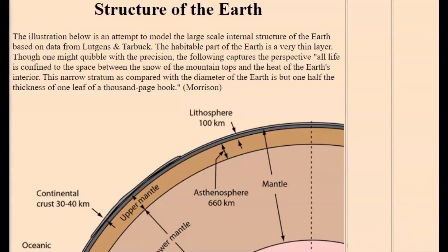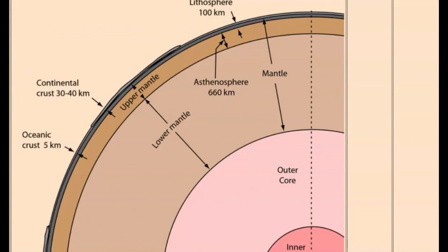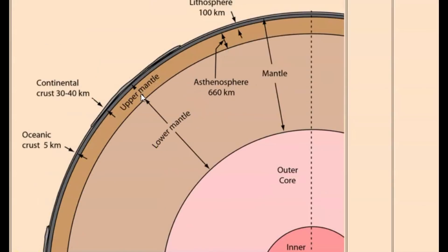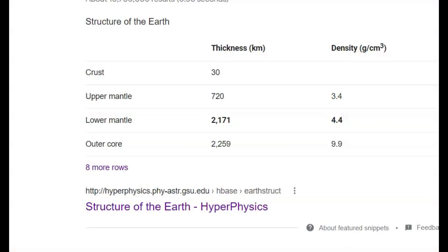I don't know if this image has been updated with the new research about the thickness of the upper crust and the mantle. Here it shows the upper mantle and the lower mantle, but it's not divided up into depths for the different sections. The upper mantle is about 447 miles or 720 km. The lower mantle is 2,171 km thick, or 1,349 miles, give or take. So that would mean the earthquake was about 132 miles within the lower mantle of the Earth.